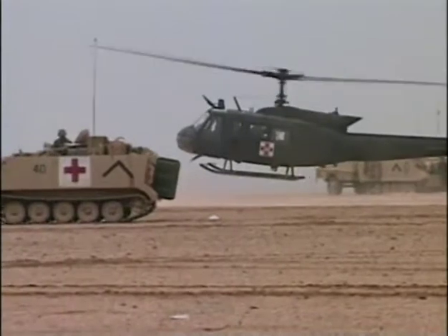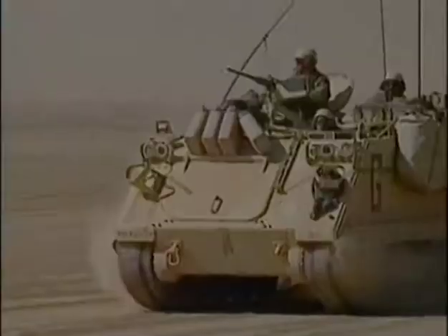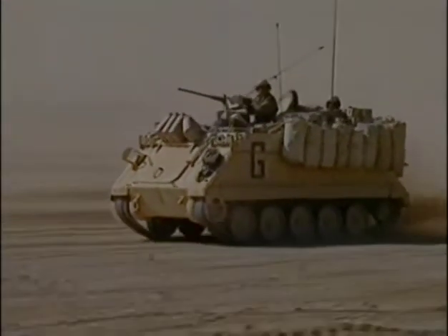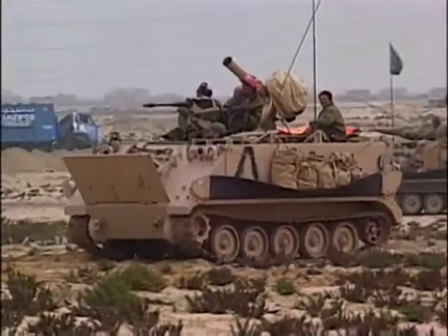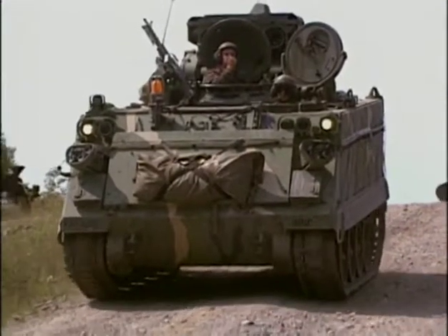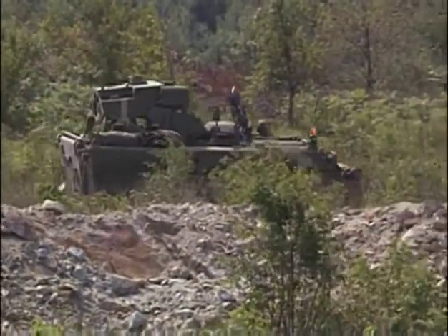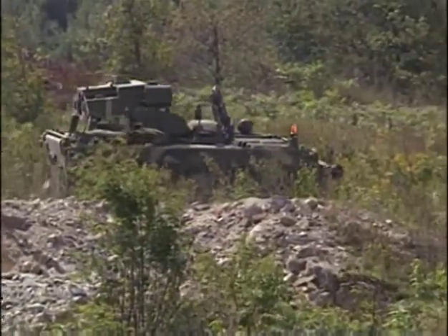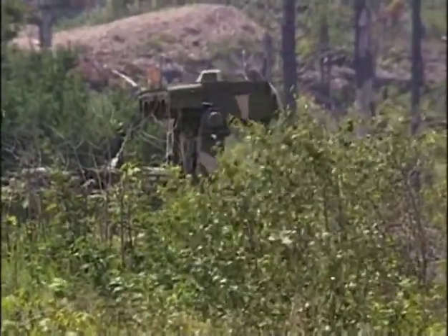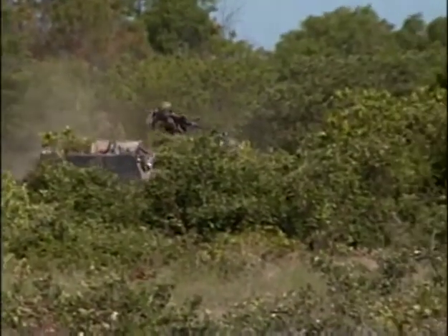M113s continue to serve in roles such as an ambulance to carry wounded troops away from the front. The M113 is also used as a tank hunting vehicle armed with a TOW missile. The most recent variant has its TOW missiles mounted in a special armored launcher so the crew stays protected within the hull. When ready to fire, the missile launcher can be elevated above the roof, allowing the crew to position the vehicle behind a hill for further protection.